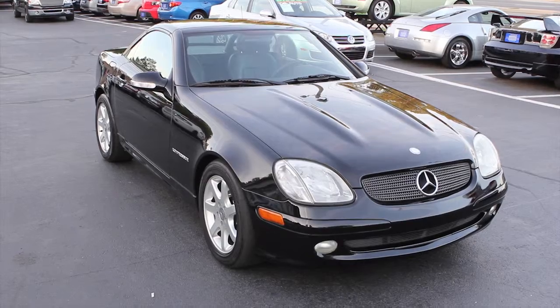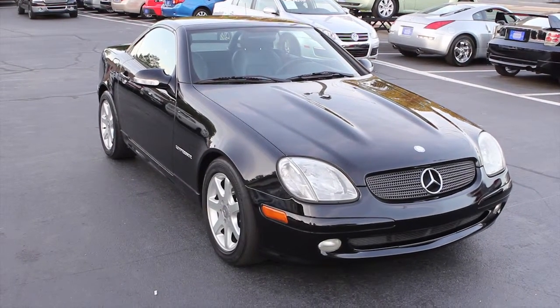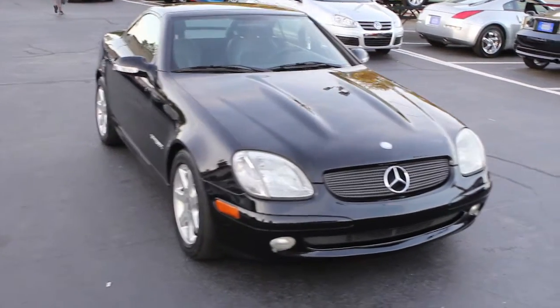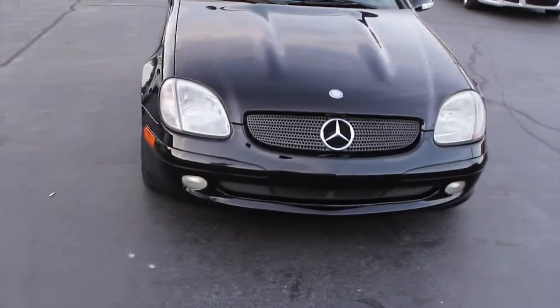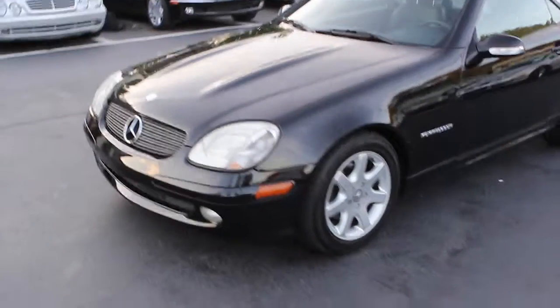Folks, welcome to Southern Star Automotive. Today we're going to show you a beautiful 2003 SLK230 convertible compressor Mercedes-Benz. We're going to take a moment to walk around it and show you the exterior.